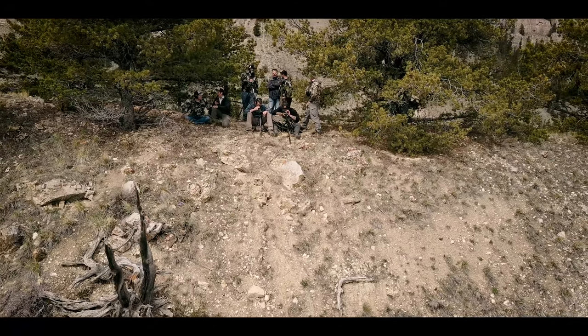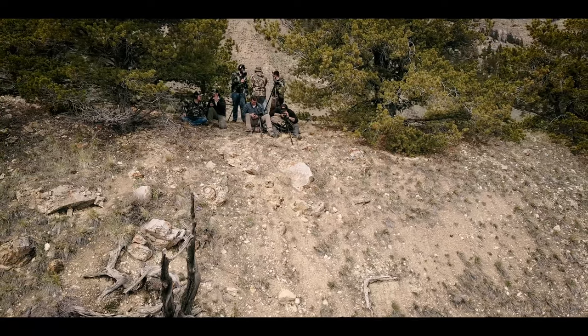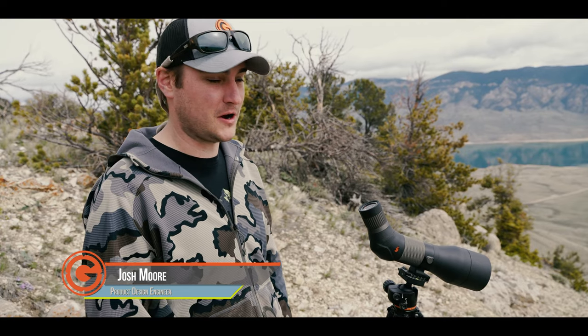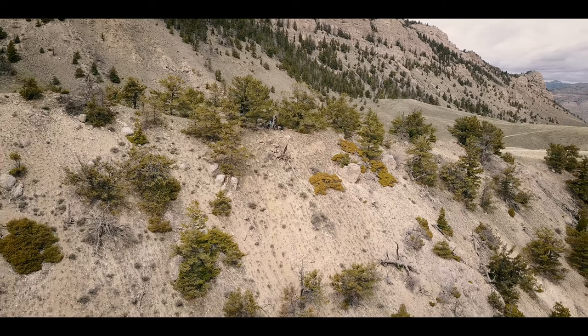I think it's awesome — such a great facility. It's as real world as it gets. We're sitting up here on top shooting about a 20 degree angle down to the target. You just can't mimic this kind of stuff without actually going up and doing it.